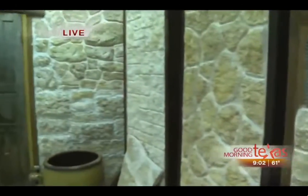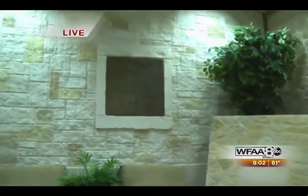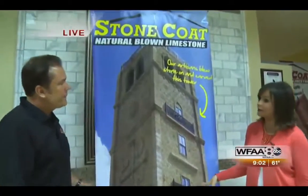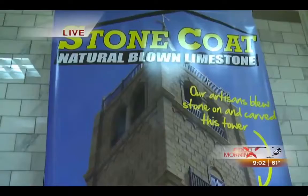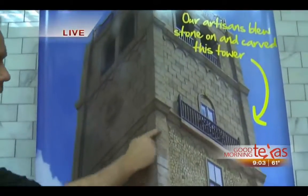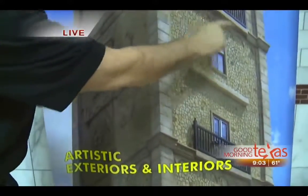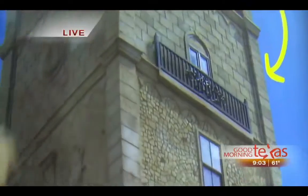We're in your showroom right now, based in Addison, where people can come in and look, touch, and feel. This is a technique that can go on projects big and small. Speaking of big — this is a 10-story tower in McKinney called Adriatica. Everything you see here is blown-in stone, from the pilasters to the cross, the medallions, every individual stone, the gingerbread trim — everything except the glass and the wrought iron.